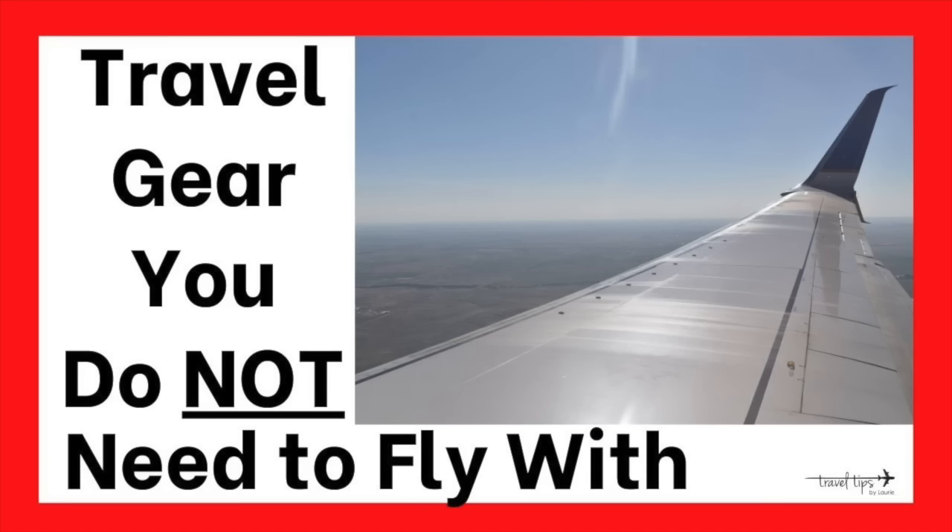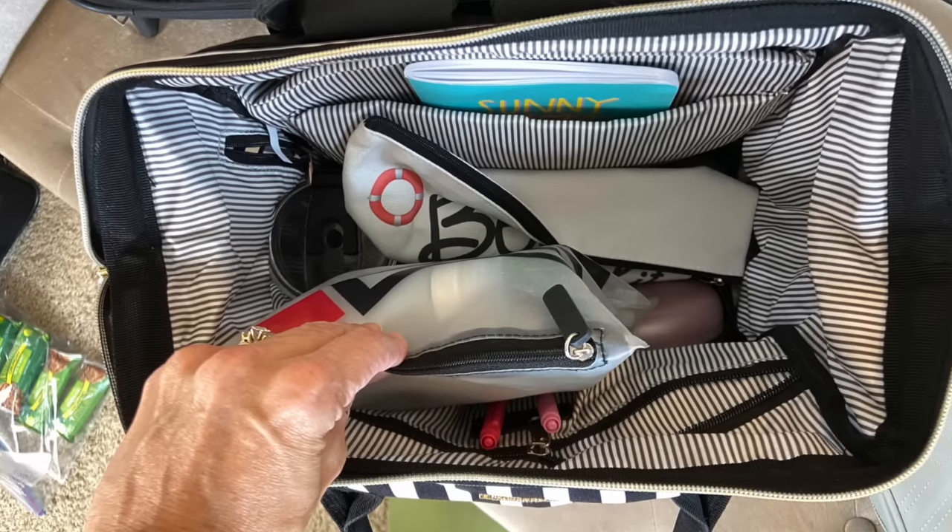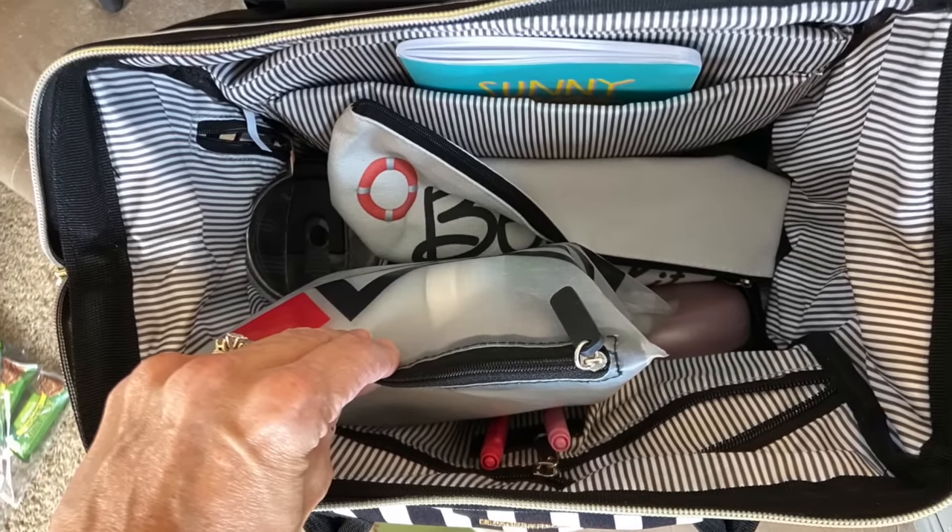Hey there, today I'm going to share travel gear that you really do not need to fly with. There are some items out there for travel that may twinkle and sparkle but they're really not necessary. We don't want to waste space with our travel essentials, and we also don't want to have unnecessary items if we really don't need them.